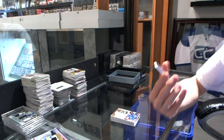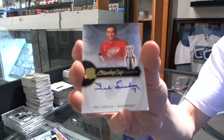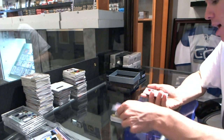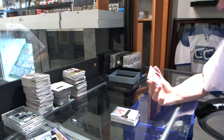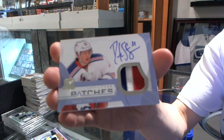We've got a Stanley Cup Signatures, number 21 of 50 for the Detroit Red Wings, Ted Lindsay. And we've got three-color signature patches, number 75 for the New York Rangers, Derek Stepan.